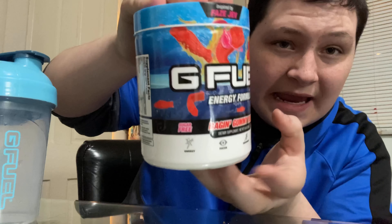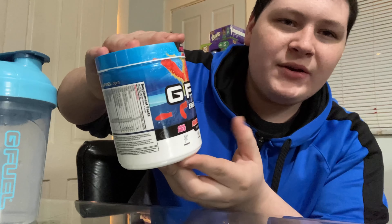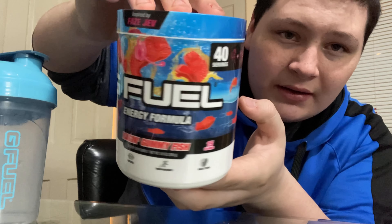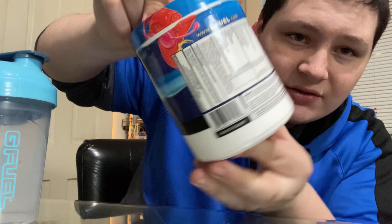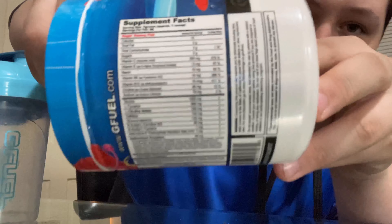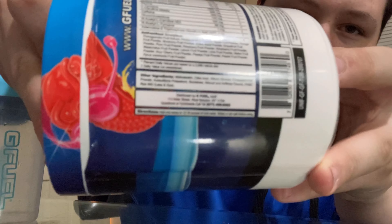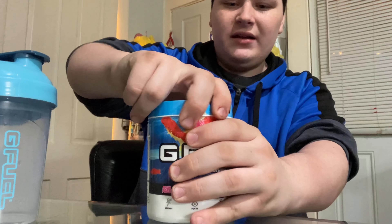This is my first ever tub, which is what makes it so special. I bought it on Amazon — that's why there's green behind the Raging Gummy Fish label. On the official G Fuel website the background is blue, but this is an official tub, they just changed that. It tastes the same as when I had the packet.